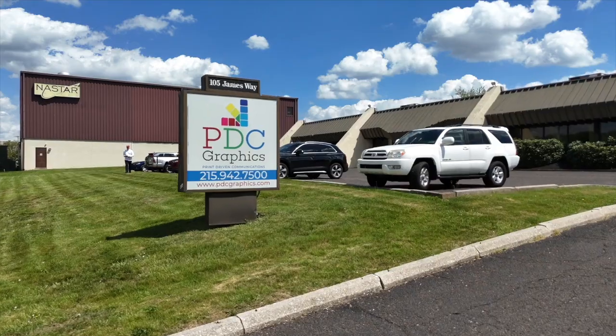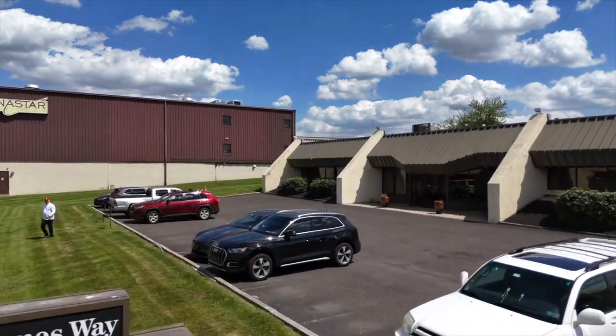My name is Jim Rosenthal. I'm the president of PDC Graphics here in South Hinton, Pennsylvania, outside of Philadelphia.